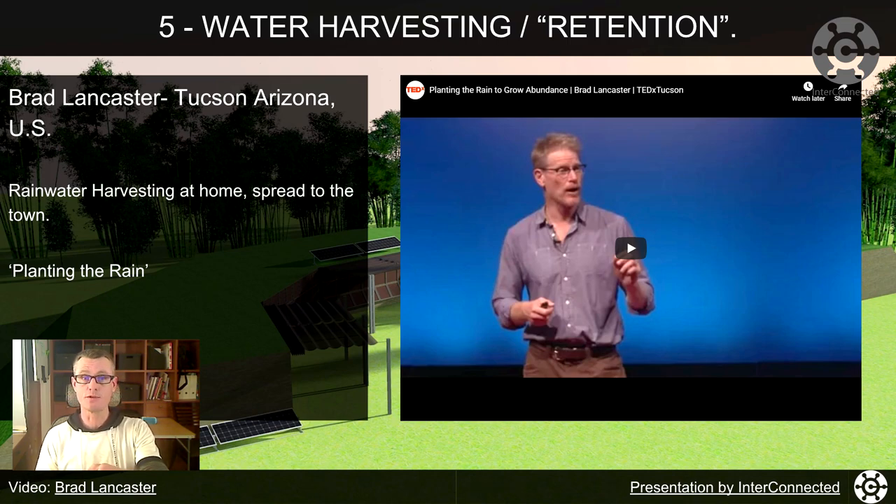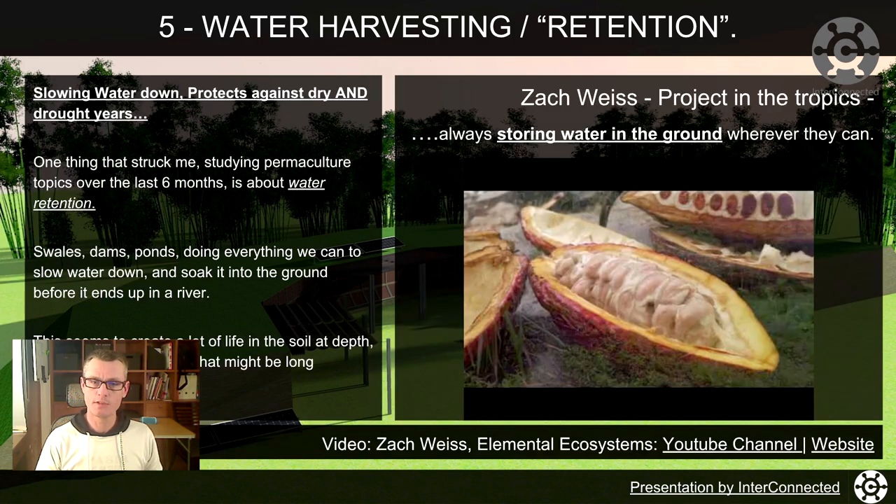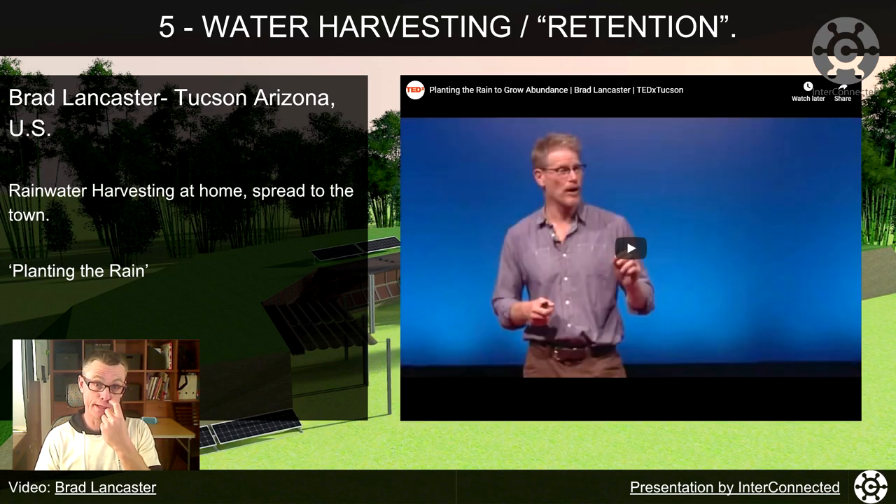This is the TED talk for Brad Lancaster. He calls it 'planting the rain.' Lots of other very simple things he did on his property, such as catching water off the roof, storing it in the ground, storing it in cisterns. His garden ended up looking like the street did — transformed.